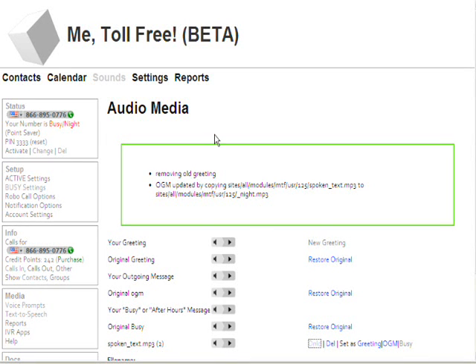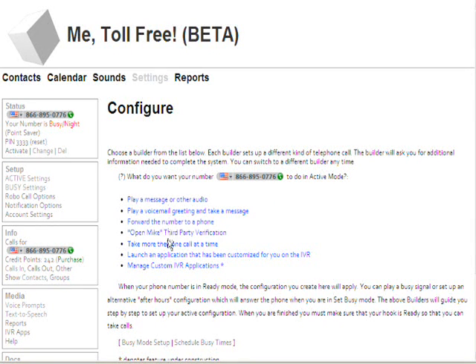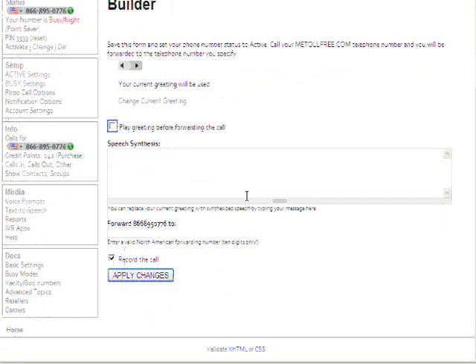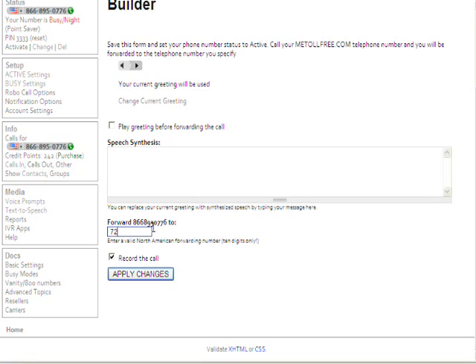Now the last piece of the puzzle — actually telling our 800 number what we want it to do. So the first thing we do is go over to the Setup box. We're going to set up Active and Busy. So first we set up our active settings. Here are the different choices. I want to simply forward the number to my cell phone — I do not want to play a greeting first. I simply want to forward the number to my cell phone, and I want to record the call. That's all I want it to do.